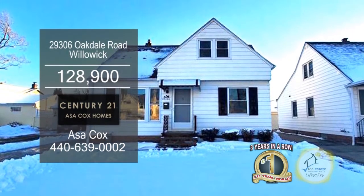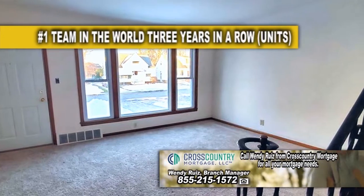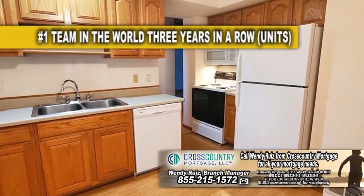This home in Willowick offers three bedrooms and two baths. The living room has a large picture window to provide tons of natural light. The kitchen features ample cabinet and counter space.